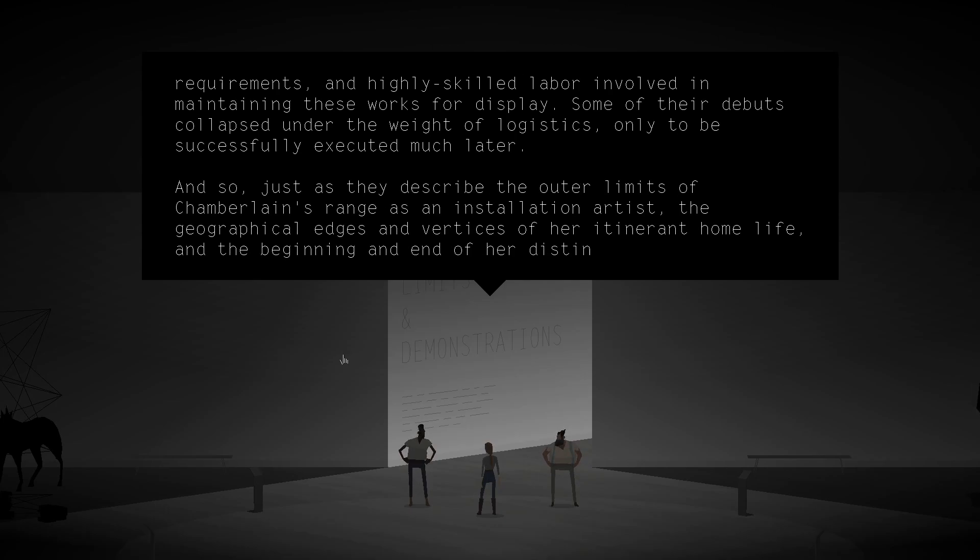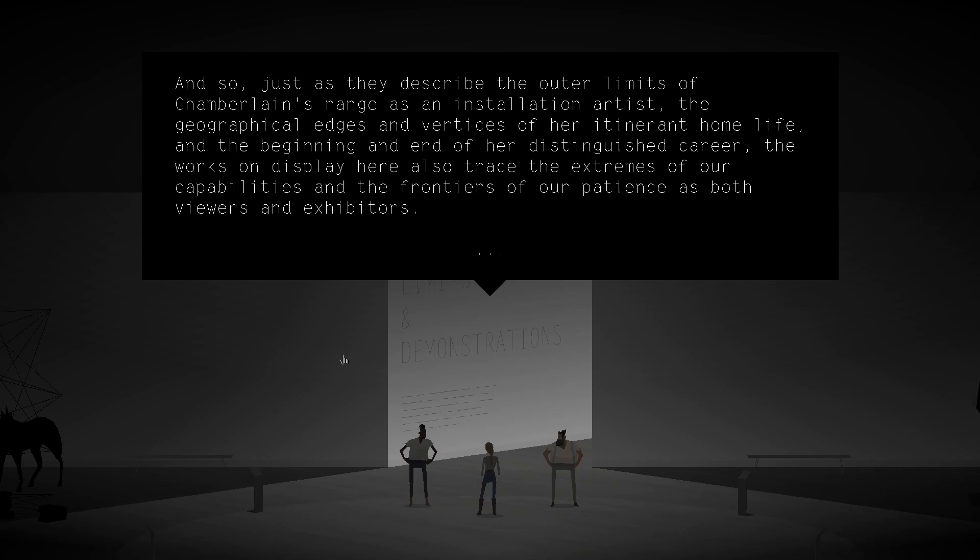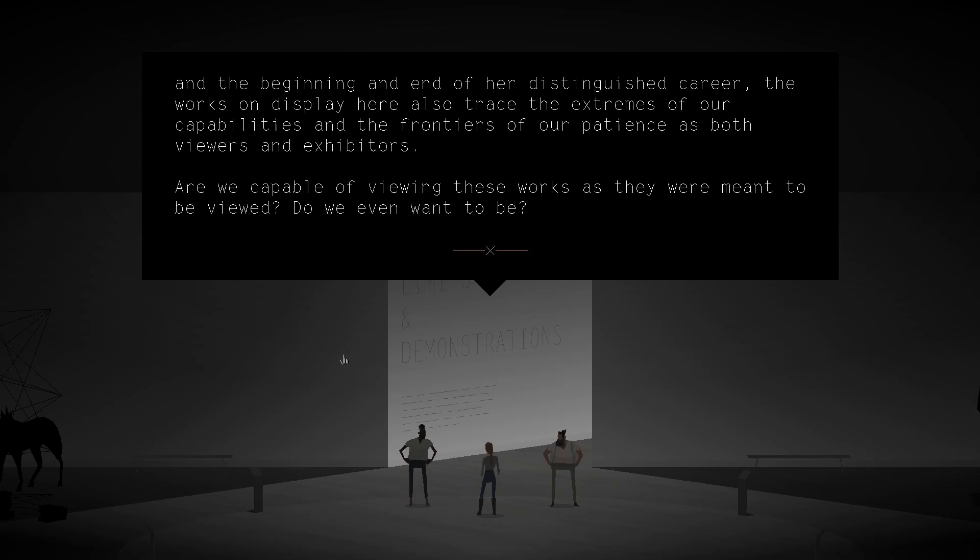And so, just as they describe the outer limits of Chamberlain's range as an installation artist, the geographical edges and vertices of her itinerant home life, and the beginning and end of her distinguished career, the works on display here also trace the extremes of our capabilities and the frontiers of our patience as both viewers and exhibitors. So it's an exhibit of failure, I suppose. Are we capable of viewing these works as they were meant to be viewed? Do we even want to be?